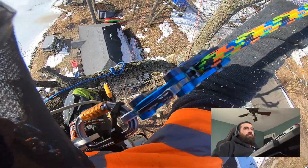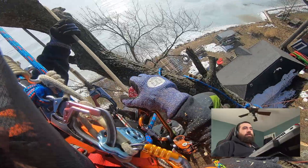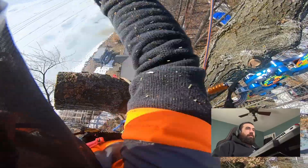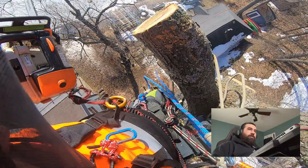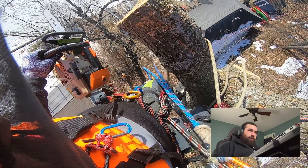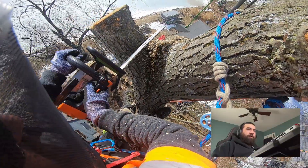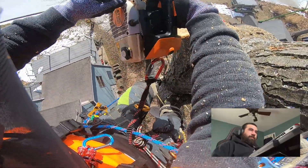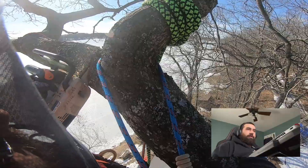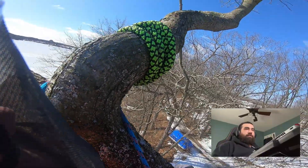If I could do that tree again I'd definitely do things differently and it'd go better, but that's how we learn. Every tree we do adds experience and something new to our toolbox for the next one. Every tree is different — we might do similar things and it can feel repetitive, but we're always in a new scene with a new challenge. That's one of the things I love about this job.